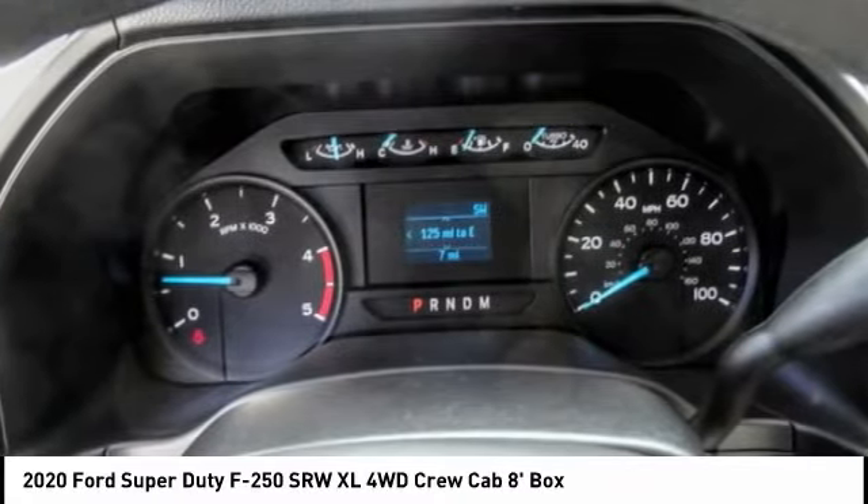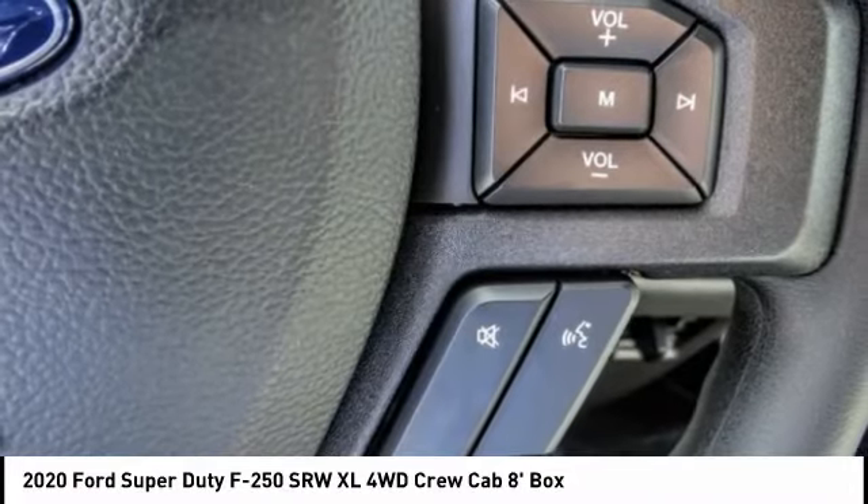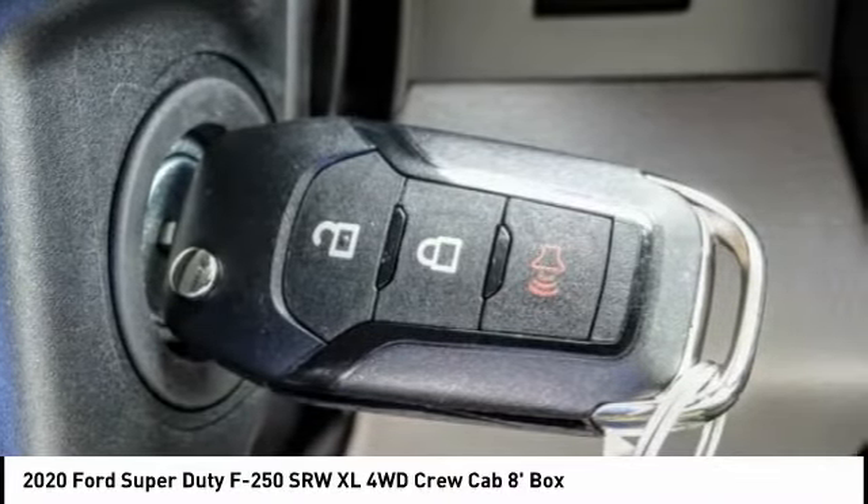Anti-lock brakes, driver airbag, Bluetooth, air conditioning, alloy wheels, cruise control, power windows, power locks, bed liner, power mirrors.